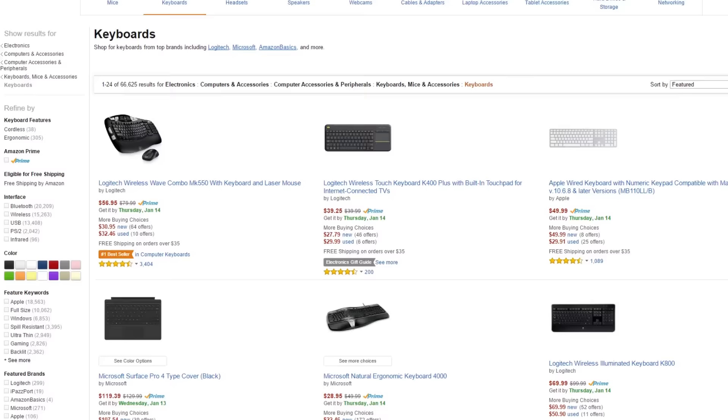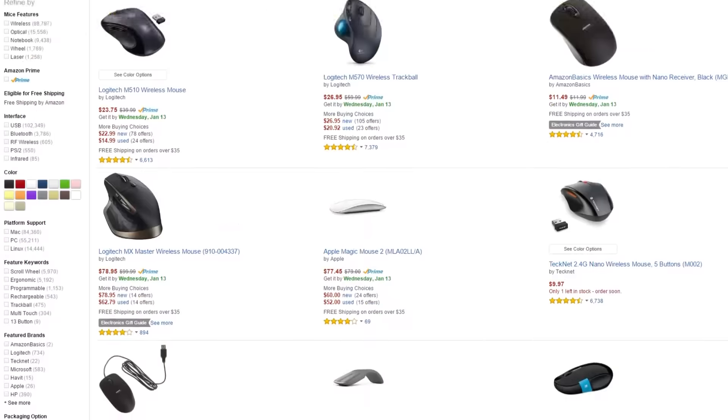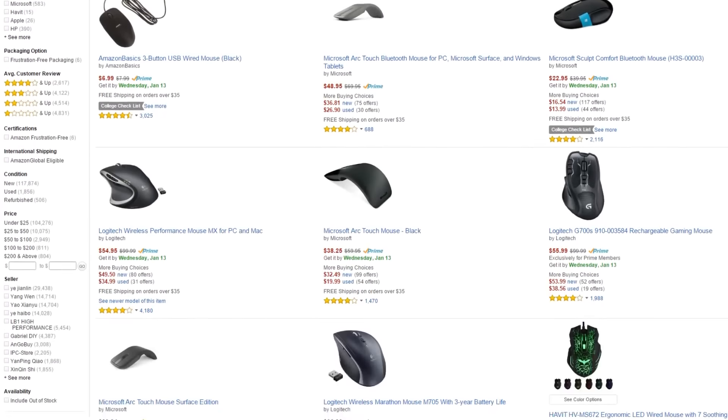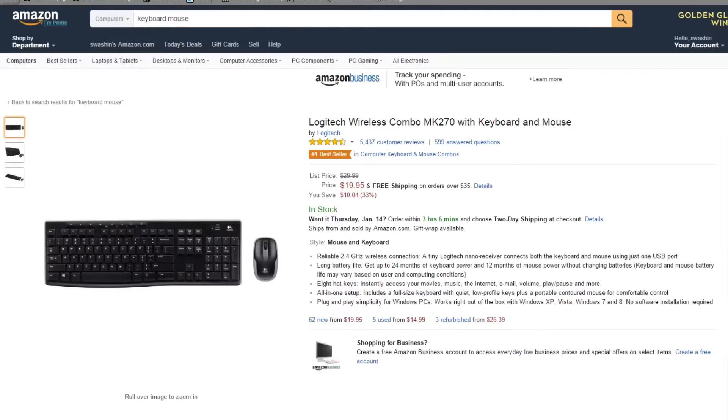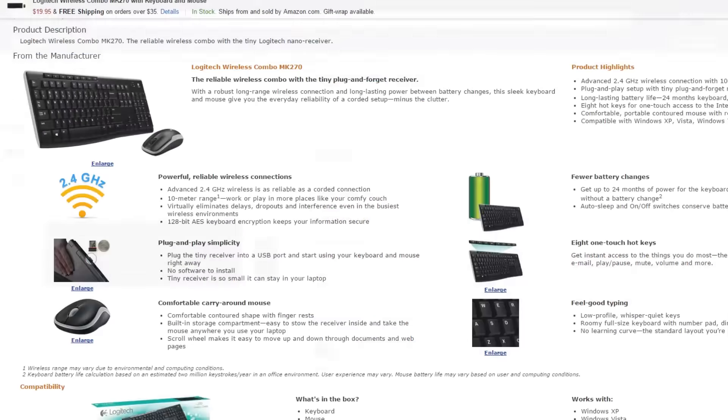Last but not least, let's talk peripherals. Some people must have mechanical keyboards; other people can't live without a gaming mouse. But at the end of the day, this setup is focused on content creation, not necessarily gaming. So we're going to keep it simple with the MK270 Combo Pack from Logitech for $20. Obviously the more you spend, the nicer the product — so don't expect anything crazy for $20 — but it's definitely going to save you a lot of money.